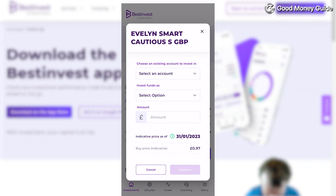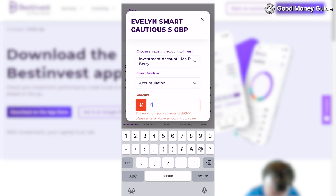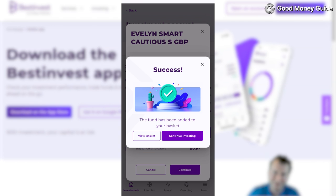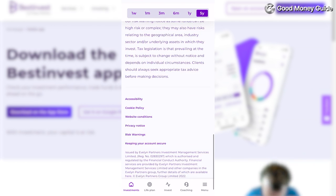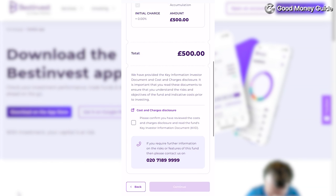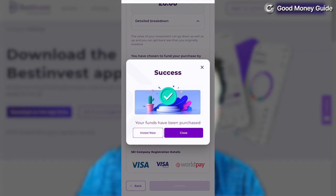That takes us back to the app. We're going to invest in our investment account, again for accumulation, and put our remaining £500 in. It's not the most fluid app — you have to go to My Account, then look in your orders, select the funds, and press Continue, then accept the terms and conditions. And there you go, funds have been purchased.